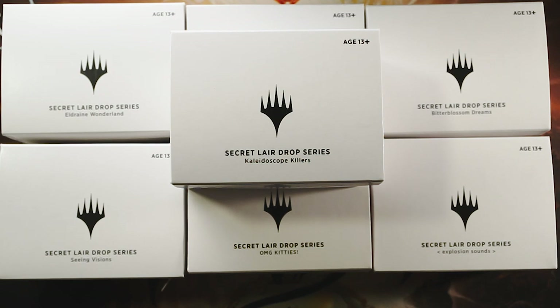Thankfully, due to the incredible support from the patrons, we were able to actually pick up for the channel our own set of the Secret Lair boxes. We did only get one, but we're really excited about this.